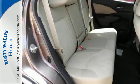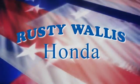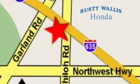This CR-V packs a punch and can pack it in. Come in today for a test drive. At Rusty Wallace Honda, our primary goal is to satisfy our customers. Stop in today — we're easy to find just off I-635 at Shiloh Road.